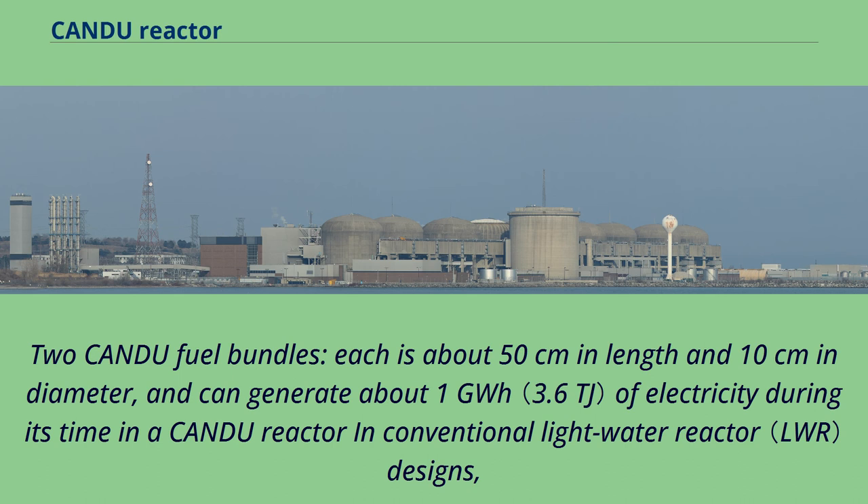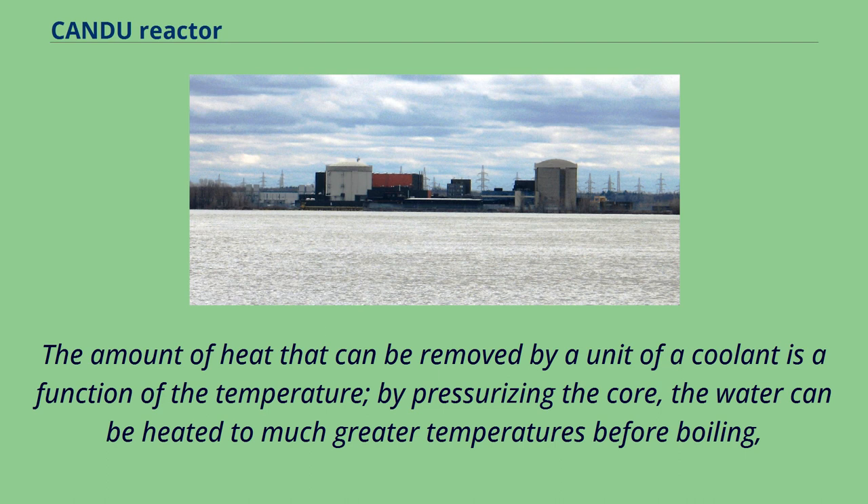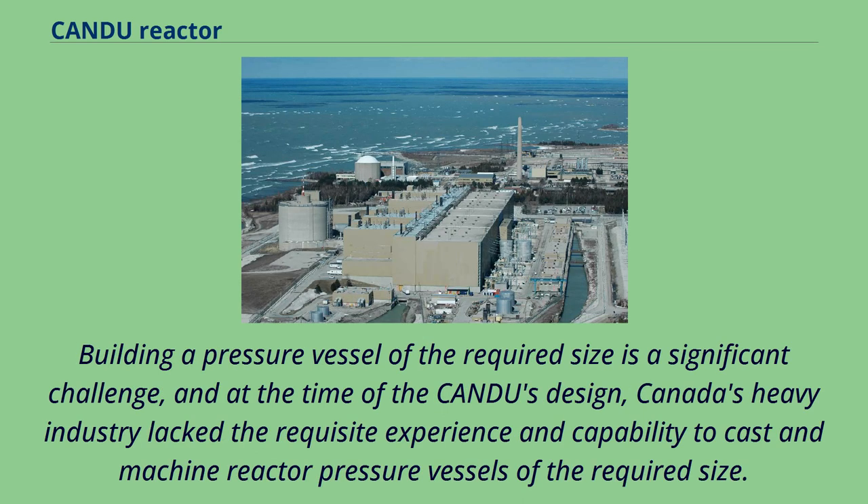Two CANDU fuel bundles, each about 50 centimeters in length and 10 centimeters in diameter, can generate about 1 gigawatt-hour of electricity during their time in a CANDU reactor. In conventional designs, the entire fissile core is placed in a large pressure vessel. The amount of heat removed by coolant is a function of temperature; by pressurizing the core, water can be heated to much greater temperatures before boiling, allowing the core to be smaller and more efficient. Building a pressure vessel of the required size is a significant challenge, and at the time of CANDU's design, Canada's heavy industry lacked the capability to cast and machine reactor pressure vessels of the required size.